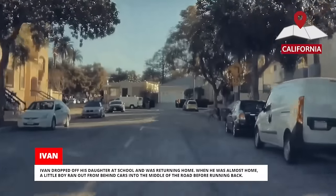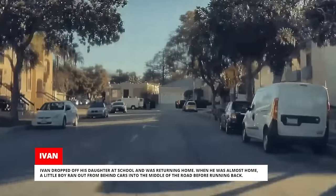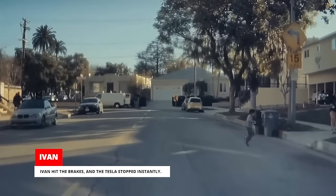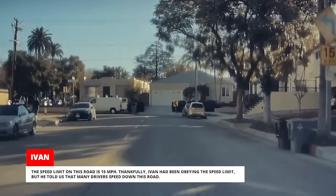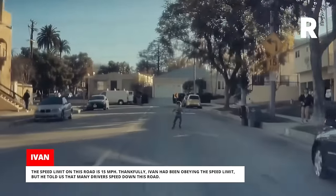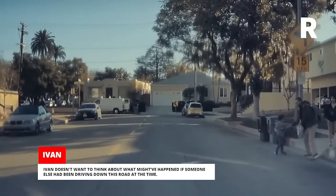Ivan dropped off his daughter at school and was returning home. When he was almost home, a little boy ran out from behind cars into the middle of the road before running back. Ivan hit the brakes, and the Tesla stopped instantly. The speed limit on this road is 15 mph. Thankfully, Ivan had been obeying the speed limit, but he told us that many drivers speed down this road. Ivan doesn't want to think about what might have happened if someone else had been driving down this road at the time.